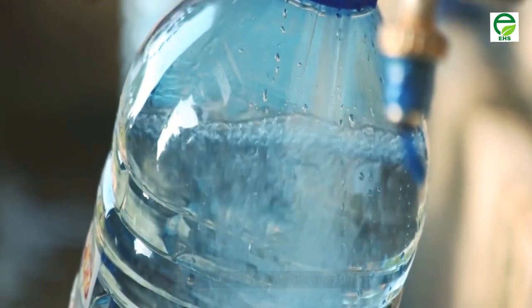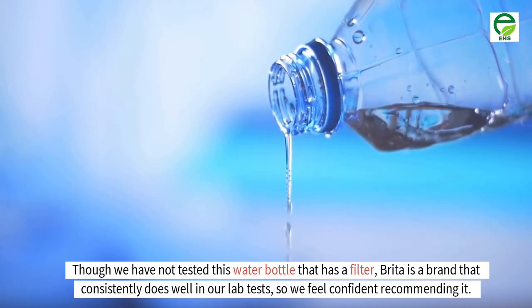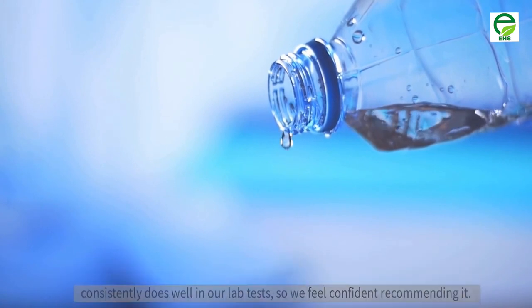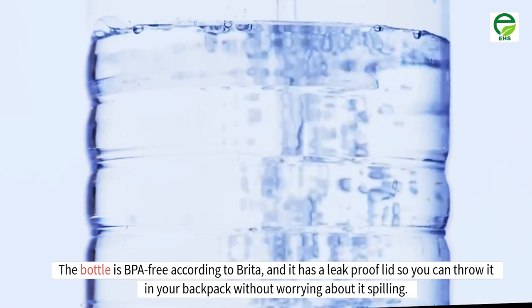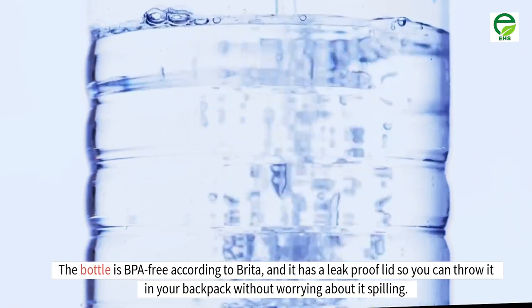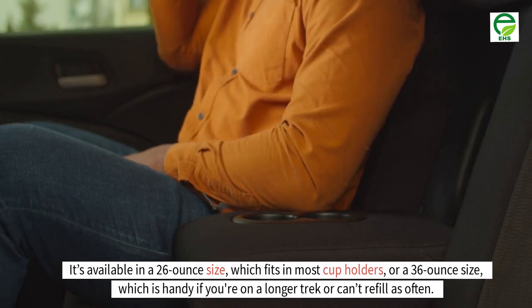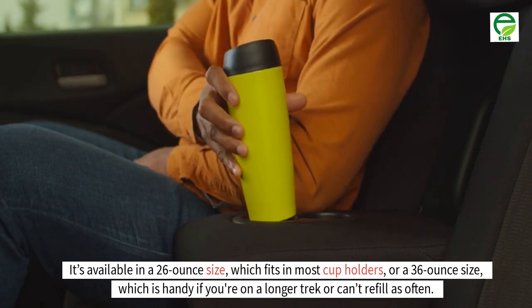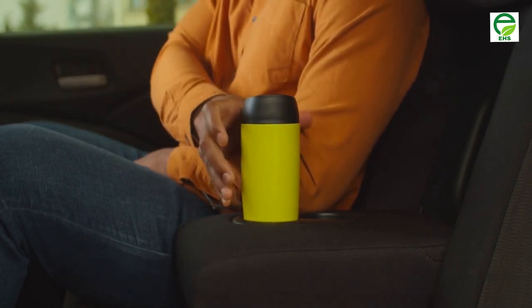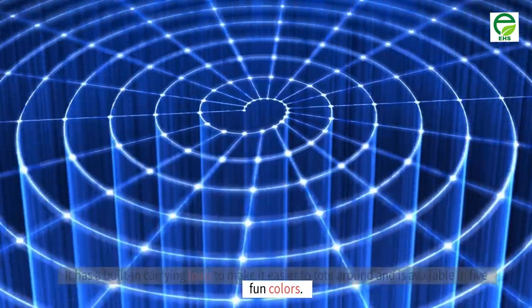Number 6: water bottle with filter. Though we have not tested this water bottle, Brita is a brand that consistently does well in our lab tests, so we feel confident recommending it. The bottle is BPA-free according to Brita, and it has a leak-proof lid so you can throw it in your backpack without worrying about it spilling. It's available in a 26-ounce size, which fits in most cupholders, or a 36-ounce size, which is handy if you're on a longer trek or can't refill as often. It has a built-in carrying loop and is available in five fun colors.